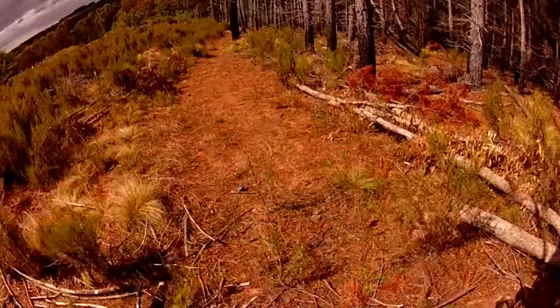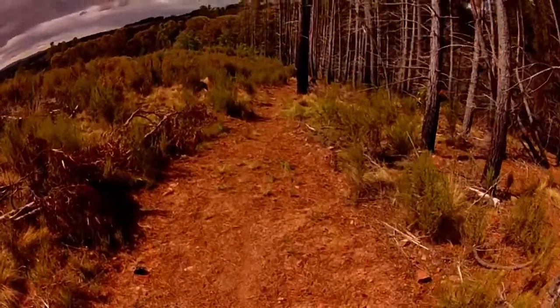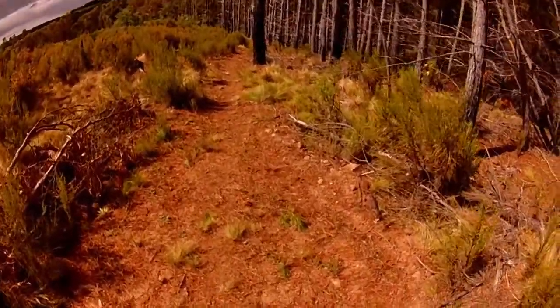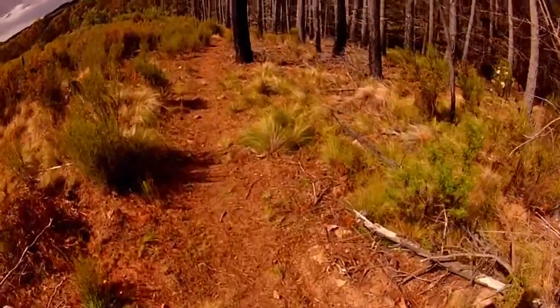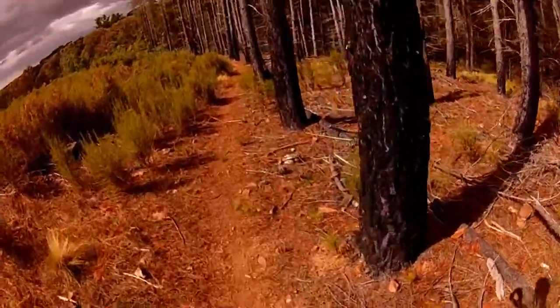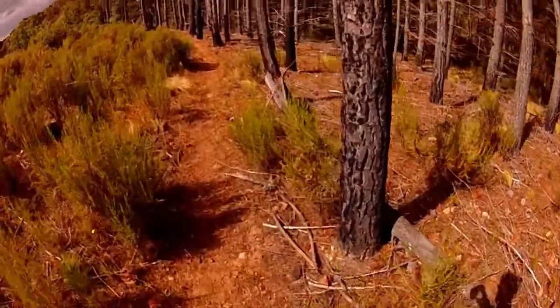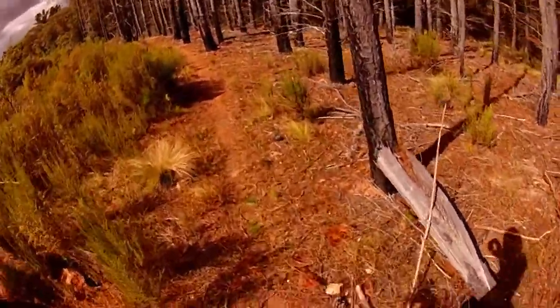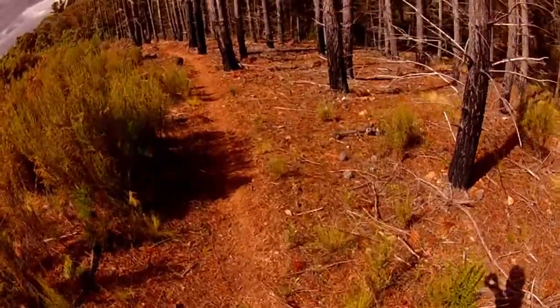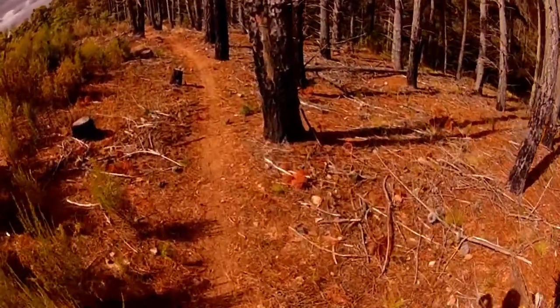Obviously you can see a tire mark there. Just coming with any pace on the trail. If you go down really slowly you might be able to make it, but your wheel might catch on the back of the landing coming down.